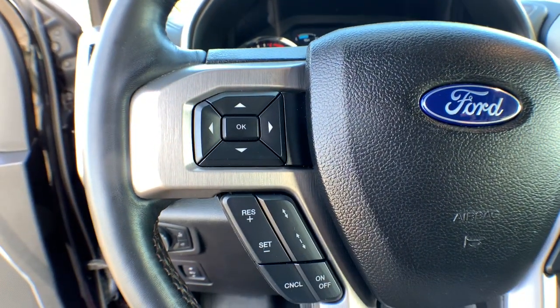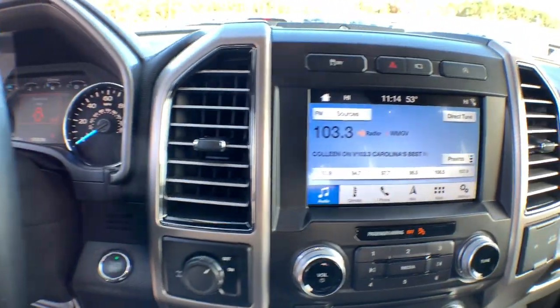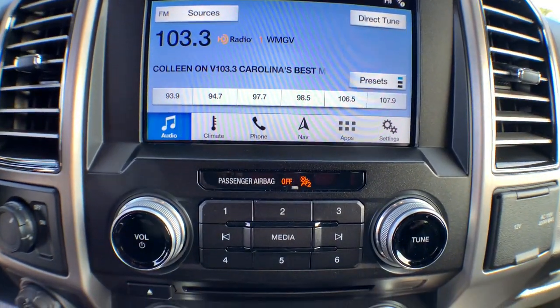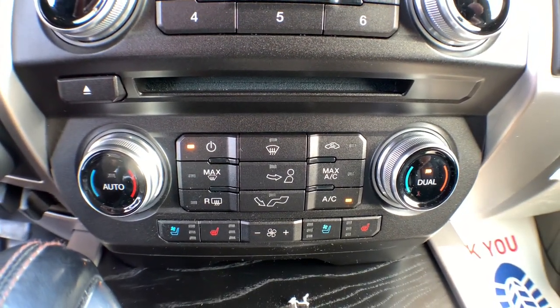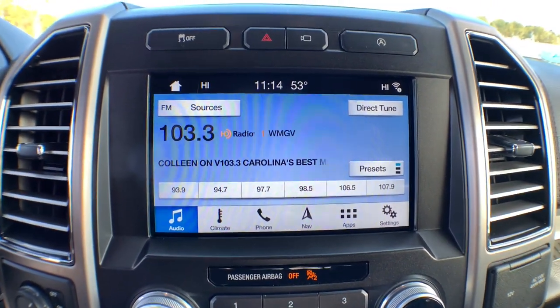These are just some of the great options this vehicle comes with: backup camera, stability control, rear-wheel drive, pass-through rear seat, intermittent wipers, passenger vanity mirror, conventional spare tire, variable speed intermittent wipers, adjustable steering wheel, and daytime running lights.